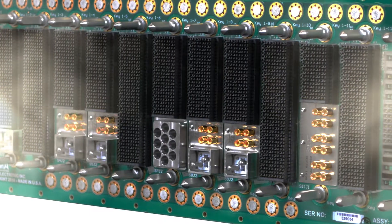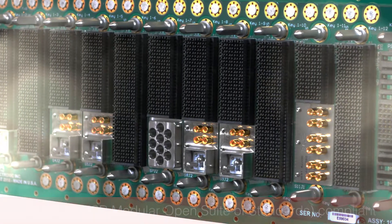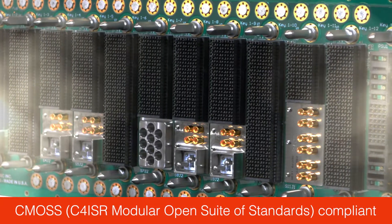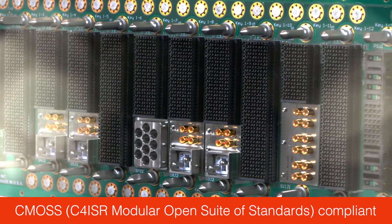It is an integration and development platform for VPX modules that are in compliance with the Department of Defense CMOSS — the C4 ISR Modular Open Suite of Standards.